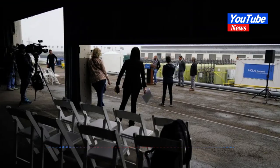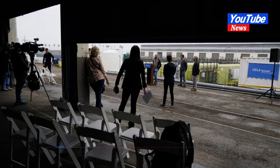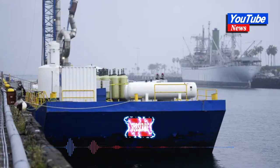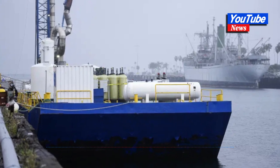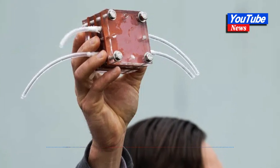Researchers from the UCLA Samueli School of Engineering built the demonstration system in two years. One thing that distinguishes the process is that it produces hydrogen. To remove a metric ton of carbon dioxide, about 220 metric tons of water needs to flow through the system, which produces 35 kilograms of hydrogen, Sant said.